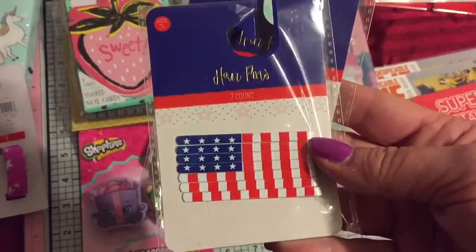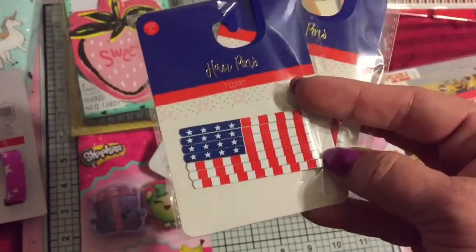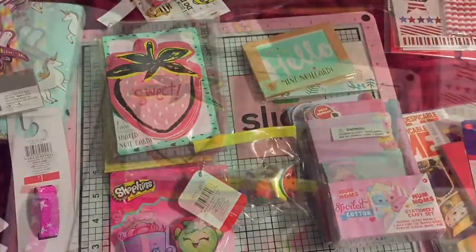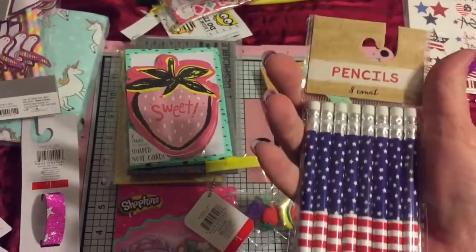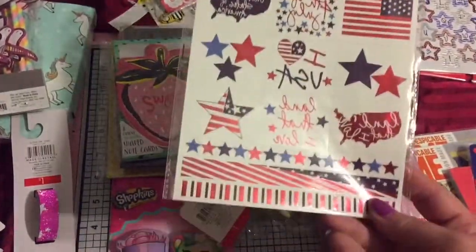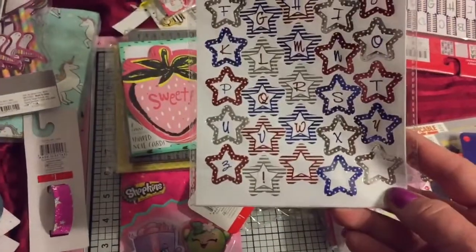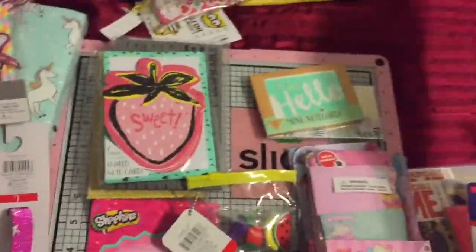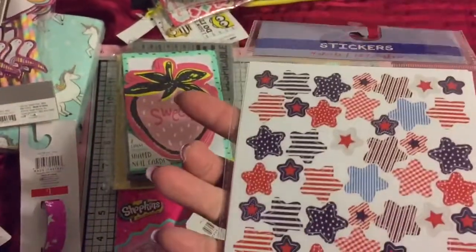Also in the dollar spot section, they had these hairpins, but I thought they would make really cute embellishments — I'm thinking I'm going to try and do them together. Then they had pencils for the 4th of July and I grabbed one package of those. I've gotten these stickers before but they were on sale for 50 cents, so I grabbed some more. And I haven't gotten these with the letters and numbers before, so I grabbed a package of those. This one's a little bit different, so I grabbed a package of those too.